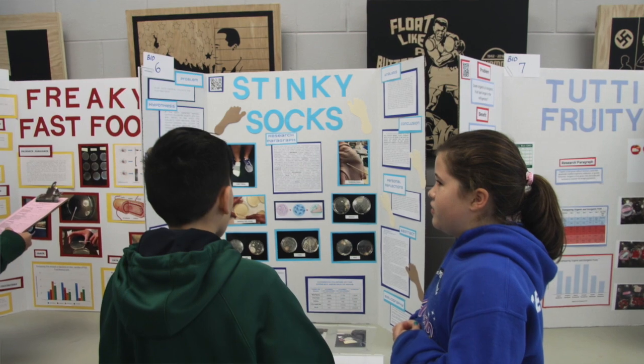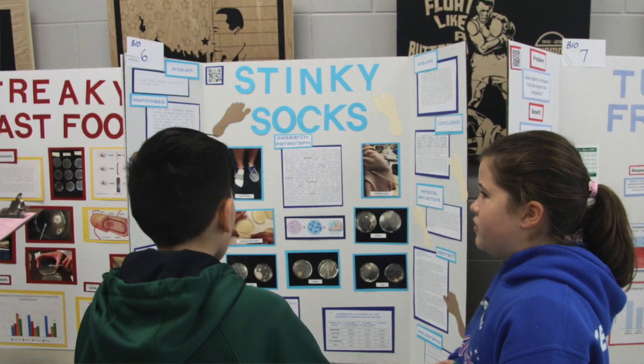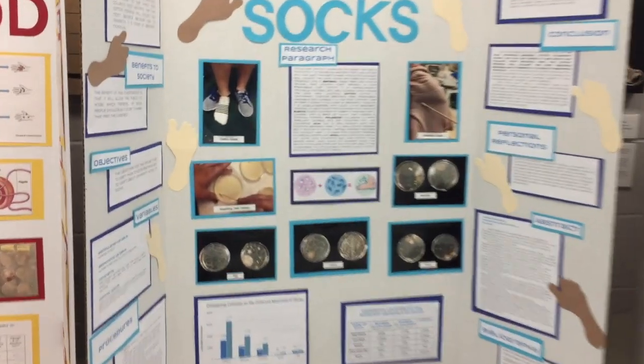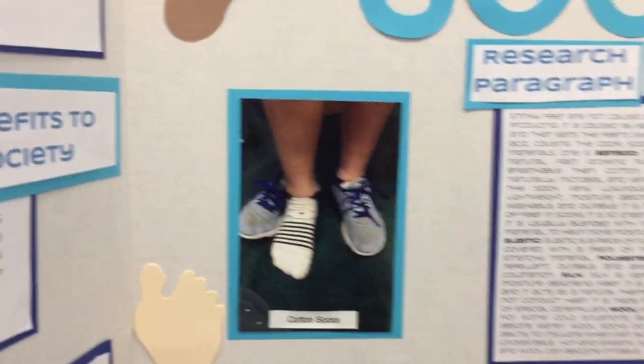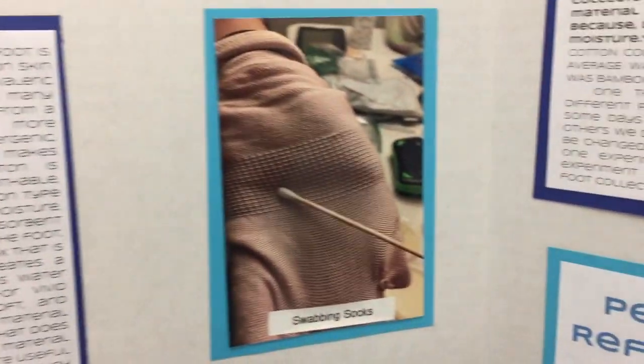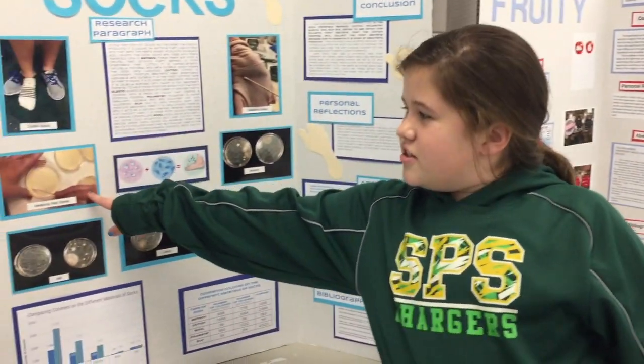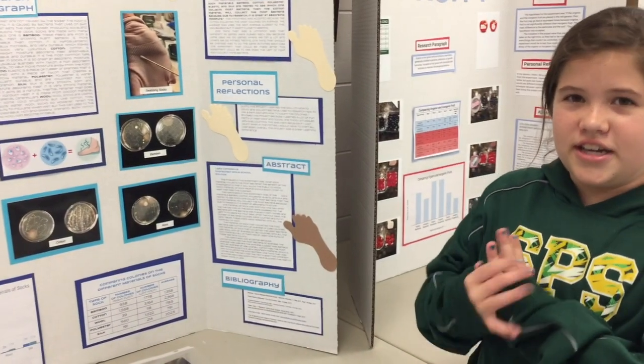I was forced to wear one material sock for one school day, and then immediately put them in a ziplock bag and took them home. Once I got home, I swabbed them with a Q-tip, swabbed the petri dishes, and then let them sit for four days.